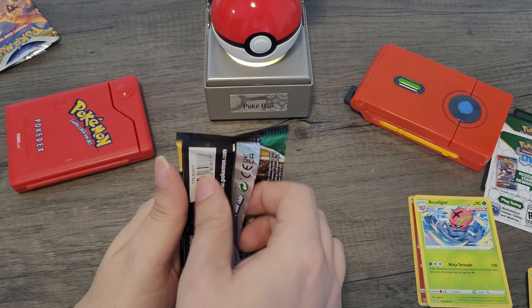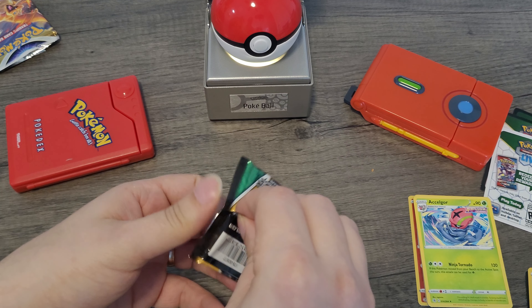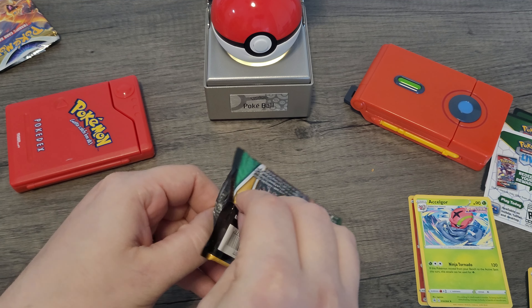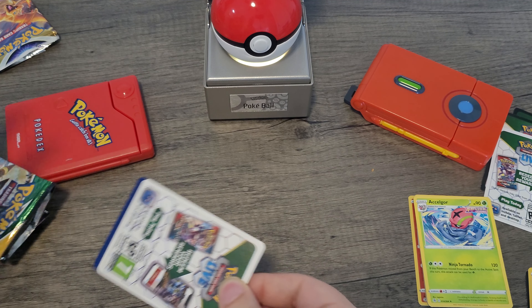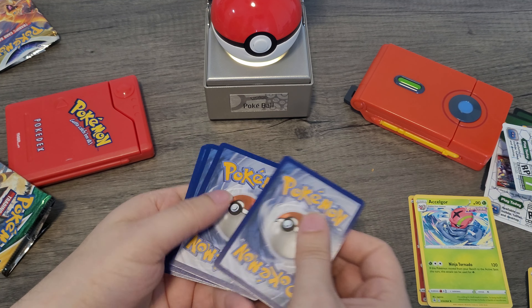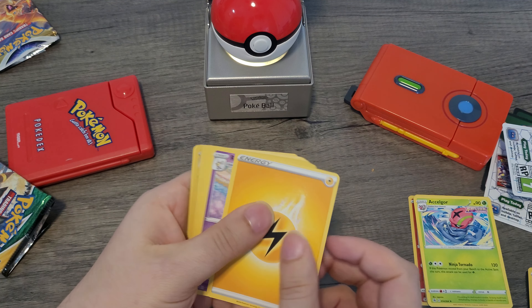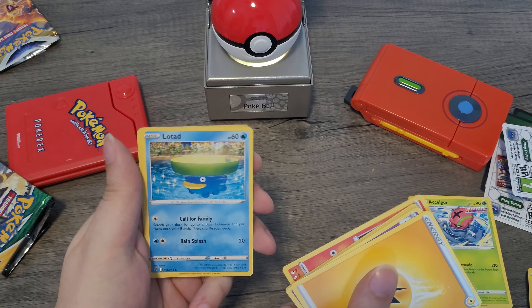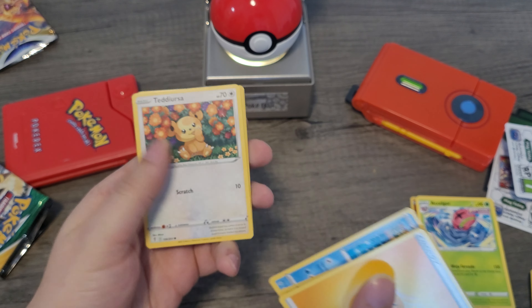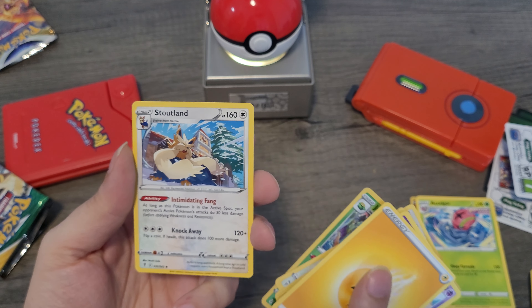We have Evolving Skies next. One, two, three, four — electric energy, Rombee, Avalugg, Ribbon Badge, Lillipup, Bagon, Litleo, Lairon, Teddiursa — that's cute — reverse foil Jumpluff rapid strike, and a Stoutland non-foil.